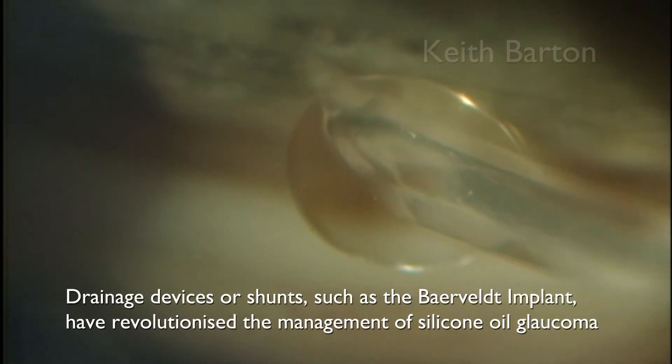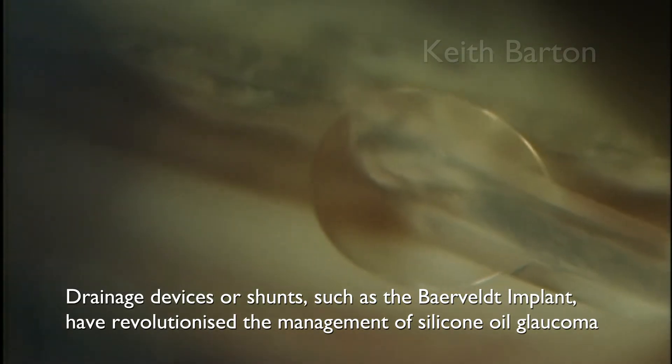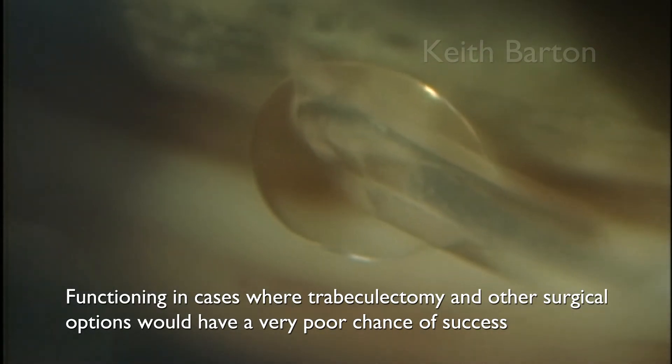Drainage devices or shunts such as the Baerveldt implant have revolutionised the management of silicon oil glaucoma, functioning in cases where trabeculectomy and other surgical options would have a very poor chance of success.